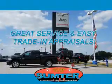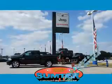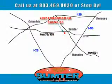Our dealership is easy to find off Broad Street in Sumter, and our professional sales staff can help you get in a great car for less than you think. Let us do the work for you. Just give us a call at 803-469-9030.